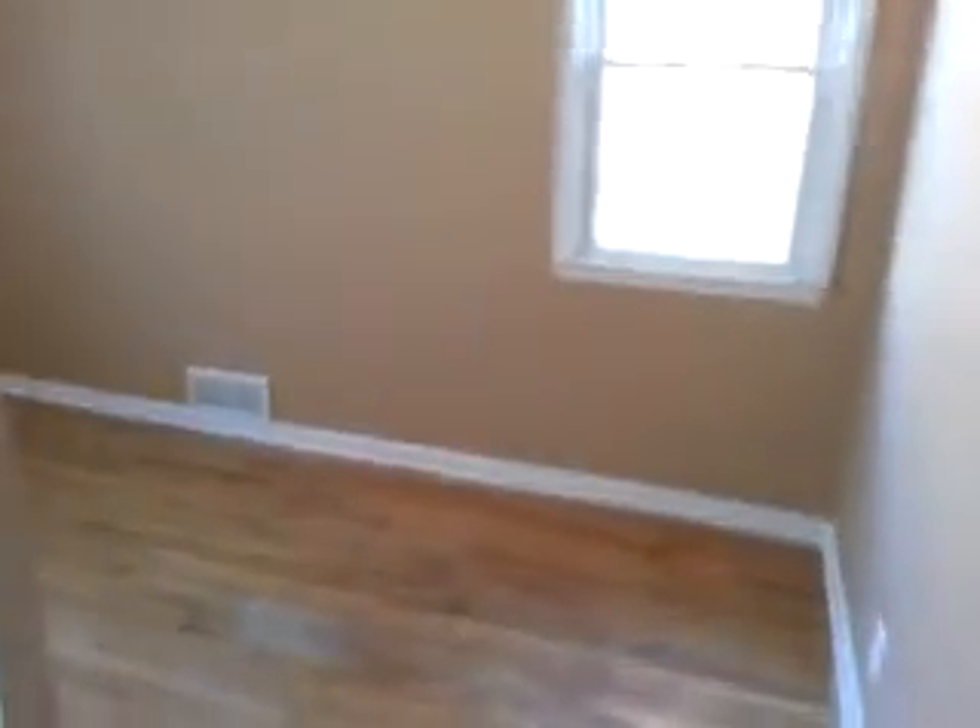And we'll look at our second bedroom. Two closets in this bedroom.